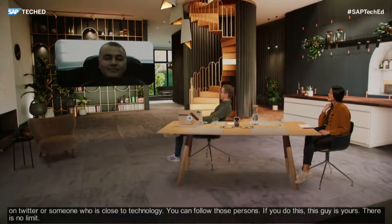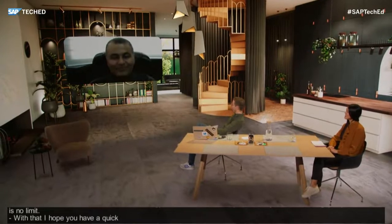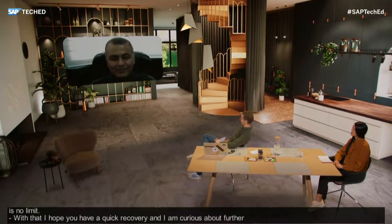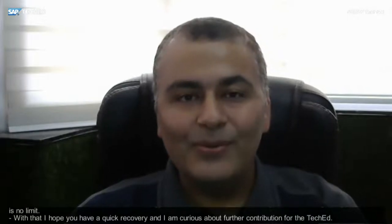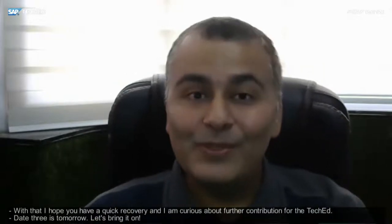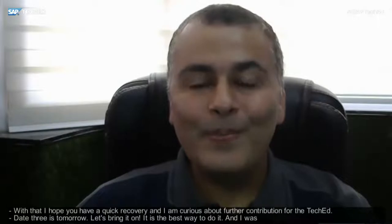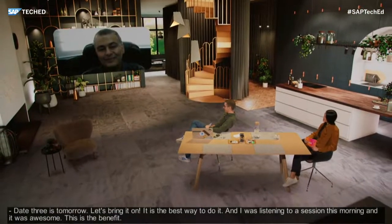I hope you have a quick recovery with your arm. Are you planning any further contribution to the TechEd fun run and walk? Day three is tomorrow — two days done. Let's bring it on. This is the best thing: you walk and you listen to the sessions happening. That's what I did in the morning — I was listening to Vitaly's session and it was awesome. Namit, thank you so much for taking time and being part of SAP TechEd 2020. Take care and I wish you a quick recovery.